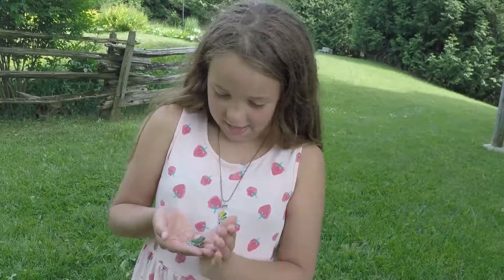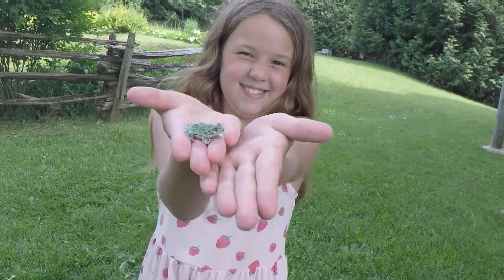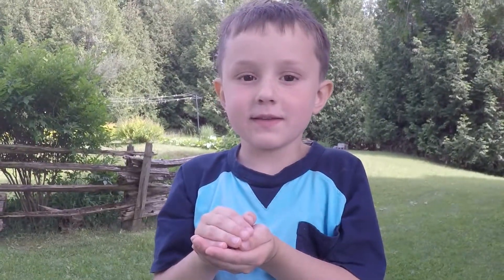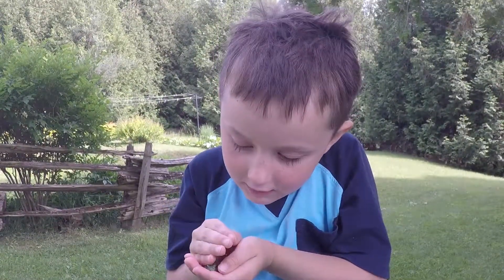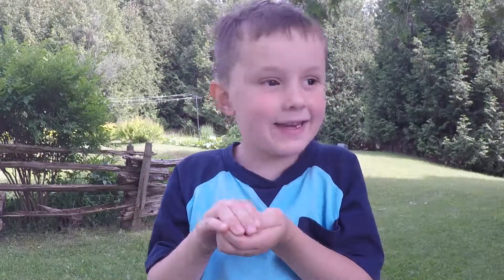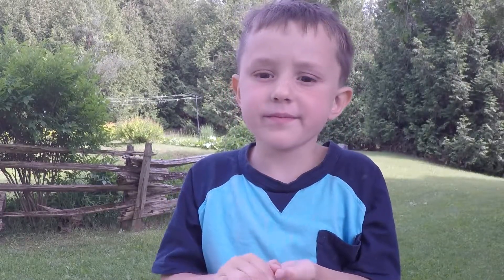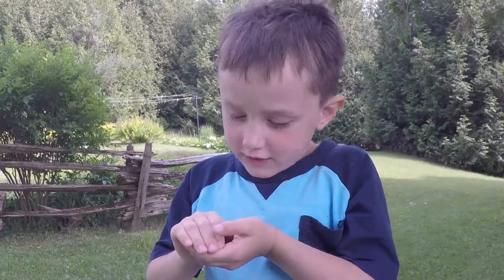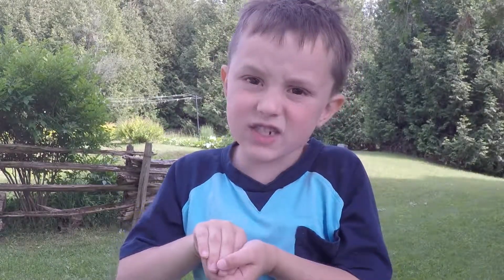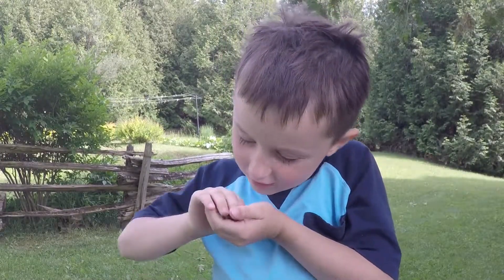I just saw that little guy jump! Gideon, look at this cute little tree frog. He's tiny, he lives in the trees, he eats beetles, flies, and other stuff. This tree frog is very fragile, and he's very sticky.